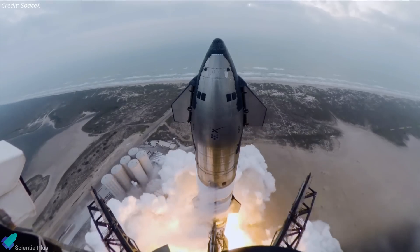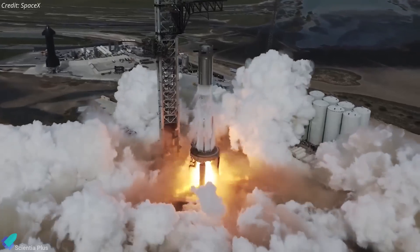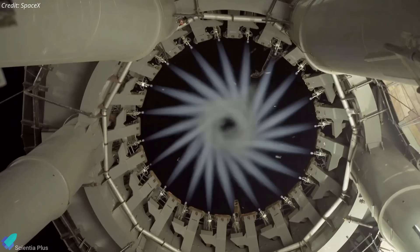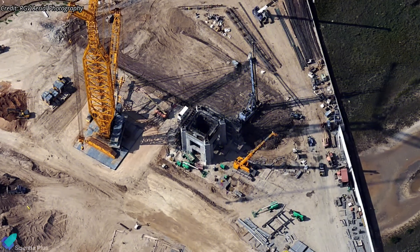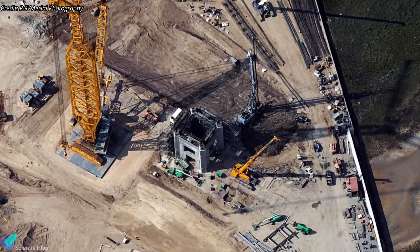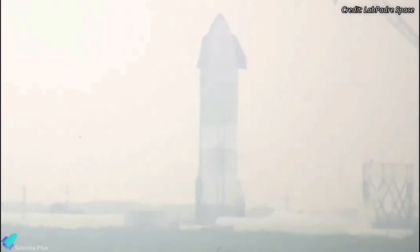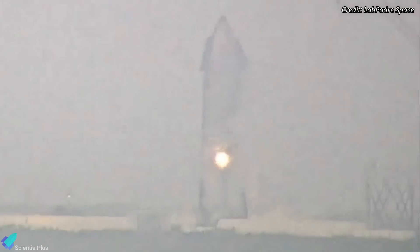Starship Flight 5 is on the horizon, and SpaceX is gearing up for Booster 12's static fire testing. The launch mount received major upgrades to iron out Flight 4 engine startup issues, and launch tower repairs continue. Tower 2 stacking and the second launch pad and associated flame trench construction have commenced. Meanwhile, Starship 31 successfully completed its cryoproof testing, fixing the issues that led to an anomaly during similar testing in May.